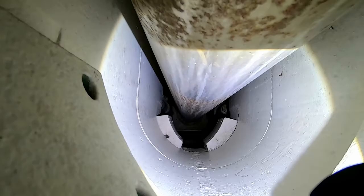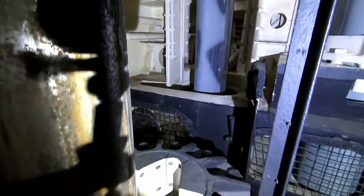Here's the periscope travel — back down into there. That's the number two scope, the attack scope. That's the number one scope, the navigation scope. And then you have masts back there.